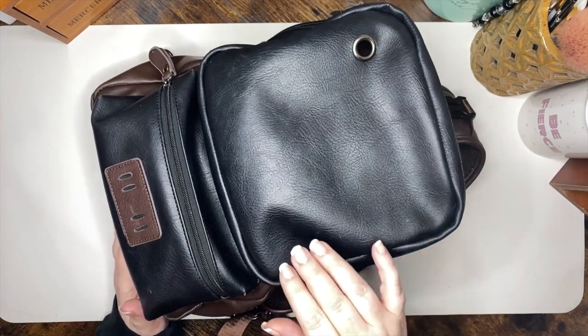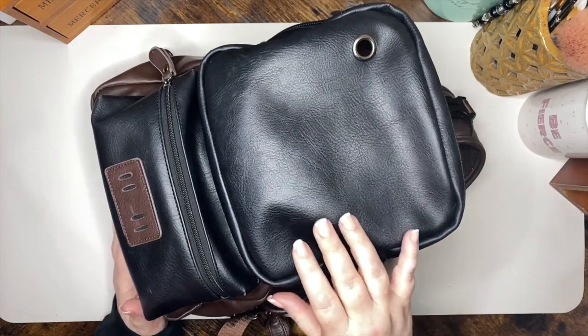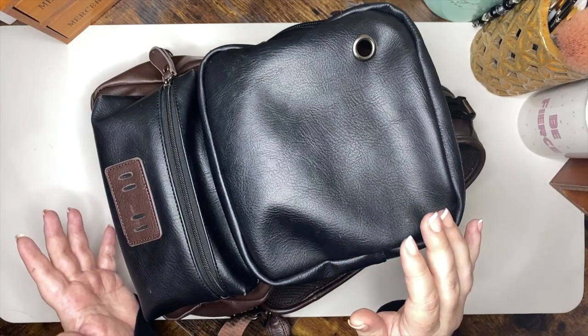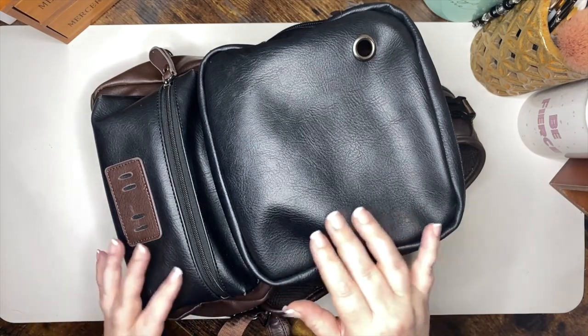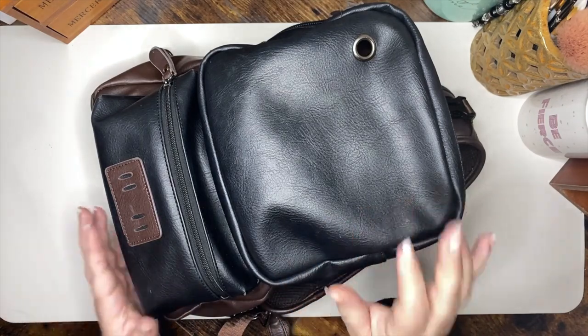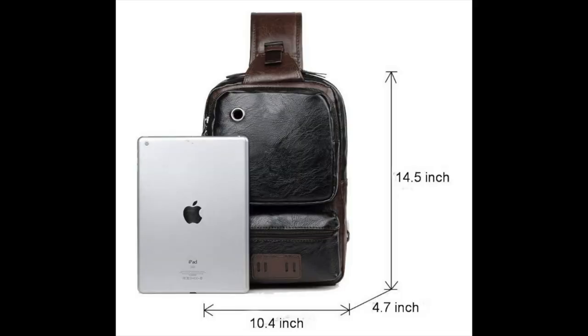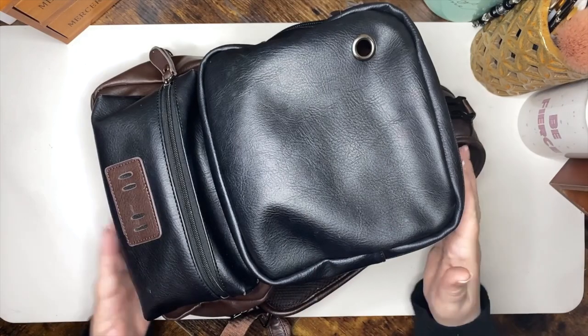This is a bag that I bought off Amazon. It was sold by Yunno — Y-U-N-N-O. I will link it down below so you can see all the specs on it, but it's currently not available. I think this is one of those shops that just sells random things from time to time and I happened to find the bag I liked at the right time. It is 14.5 inches high, 10.4 inches wide, and 4.7 inches deep, so it's pretty sizable.